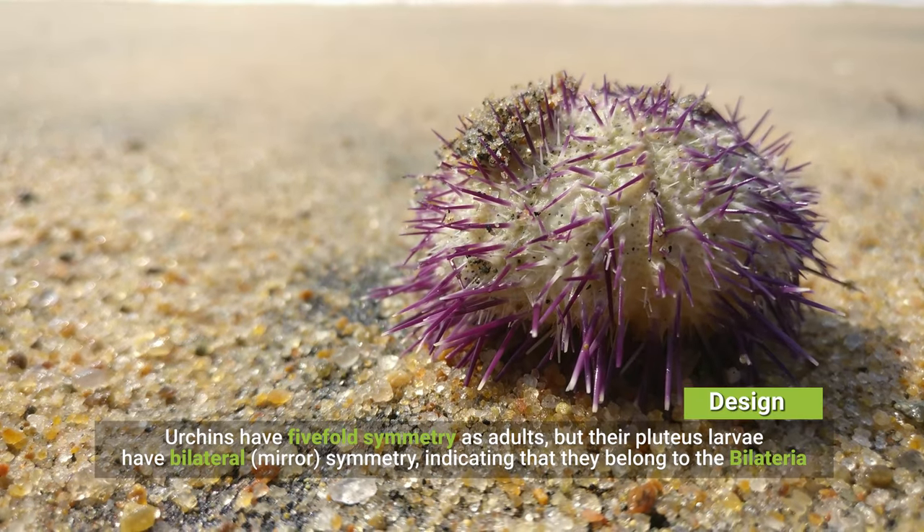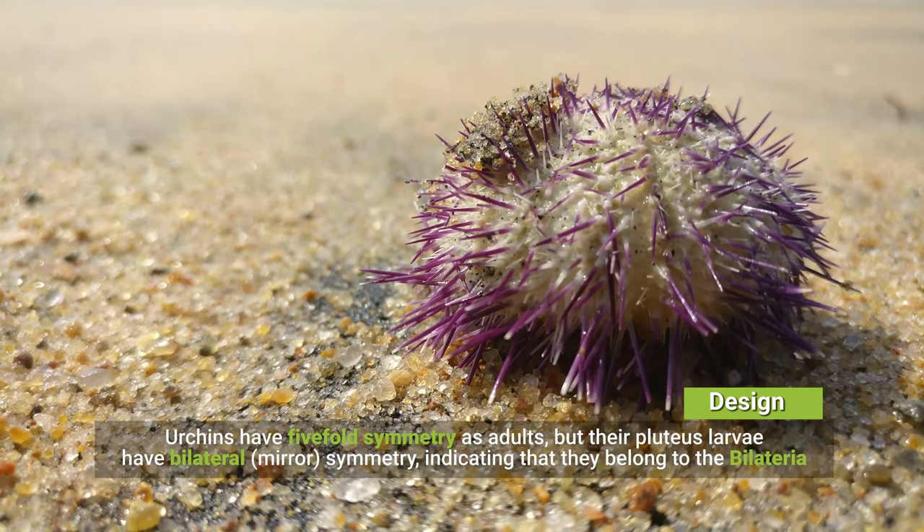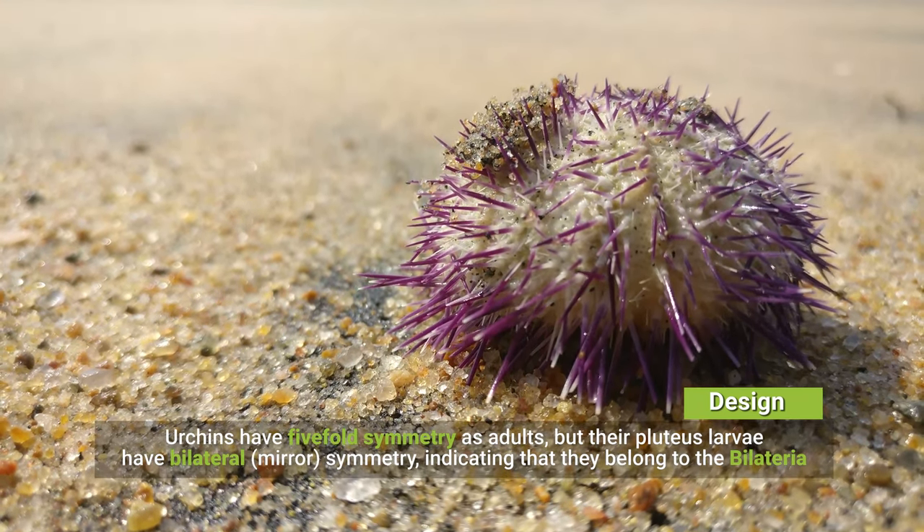Design: urchins have five-fold symmetry as adults, but their pluteus larvae have bilateral mirror symmetry, indicating that they belong to the bilateria.